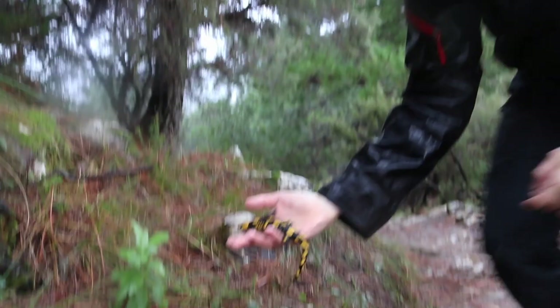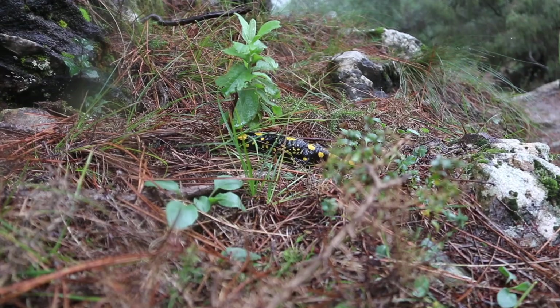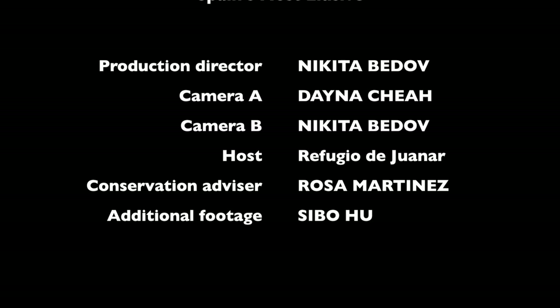Really big guy, I'll let it go just here, let it walk off. It'll disappear back into the undergrowth. And so this forest salamander lends back into the mist. It's beautiful.